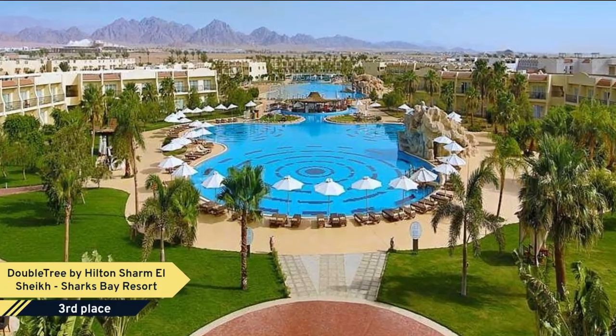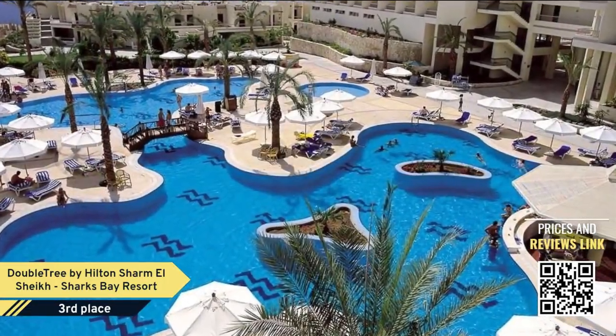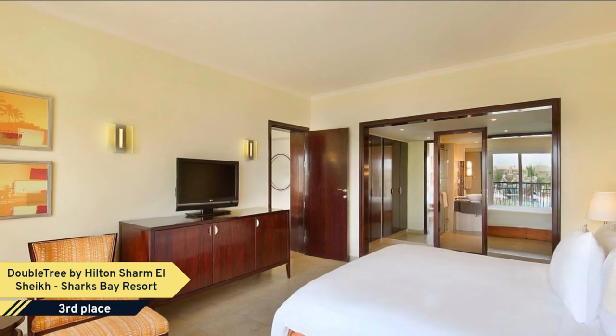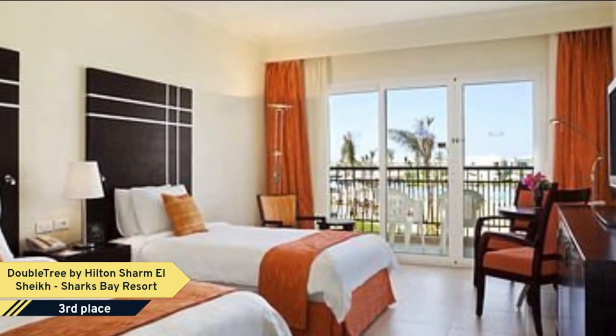Number 3: DoubleTree by Hilton Sharm El Sheikh, Sharks Bay Resort. Dive into a Red Sea adventure at the beachside DoubleTree by Hilton Sharm El Sheikh, Sharks Bay Resort, an all-inclusive resort. Relax on the private beach, swim in one of seven pools, or try your hand at tennis or mini-golf on the on-site courts.